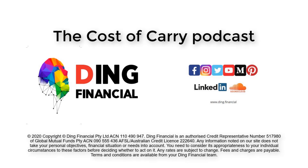Hi and welcome to this week's episode of the Cost of Carry podcast. My name is James Chi. Let's get started. Today will be a discussion about getting into a home with the First Home Loan Deposit Scheme.